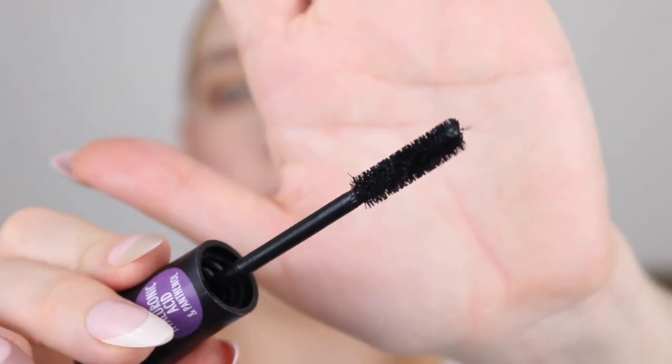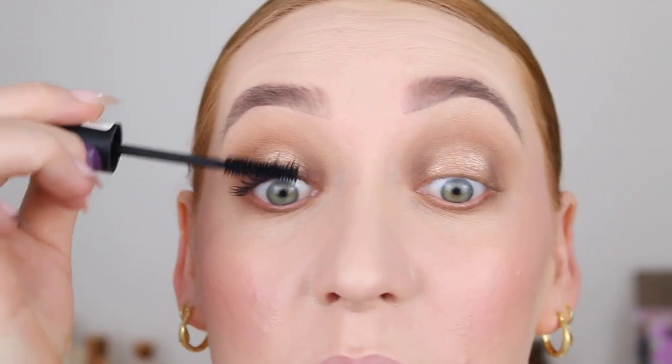For mascara I'm going in with the Essence Another Volume Mascara Just Better — I love the name of that, like they released so many good mascaras and here's another one, it's just better. I've used this a few times and I really like it. Look at that — long, separated, beautiful. I am loving that gold shadow. It is so metallic and beautiful.